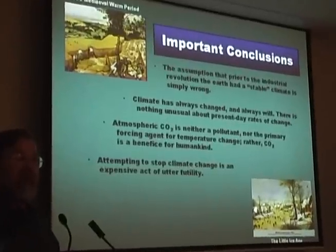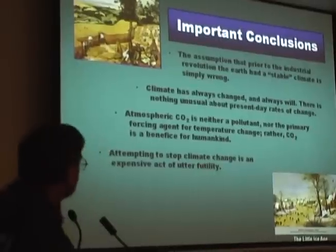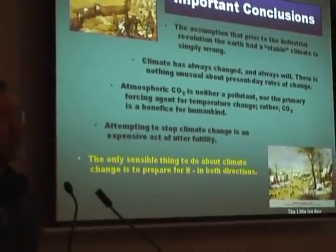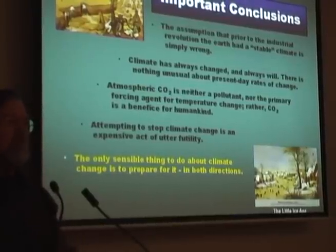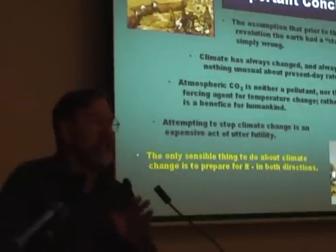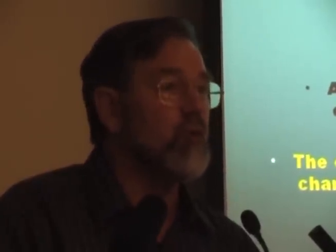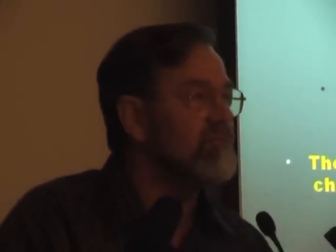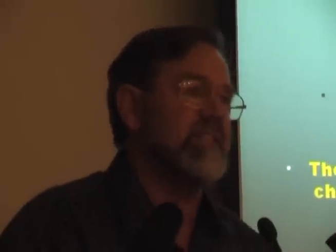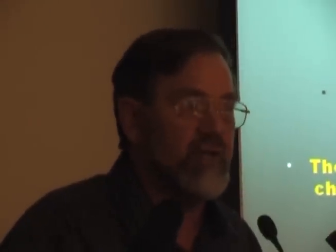Attempting to stop climate change is an expensive act of utter futility — you might as well try to stop the clouds scudding across the sky. The only sensible thing to do about climate change is to prepare for it. The biggest scandal about the current global warming scam is that it is taking our attention away from the real climate change problem. There is a real climate change problem — there's a threat of cooling as well as warming. Cooling may well have already started in that levelling off of the temperature curve. Solar physicists are predicting a phase of cooling, yet it is not even being discussed at the highest scientific, bureaucratic, and political levels because of the frenzy about imaginary global warming. Thank you very much.